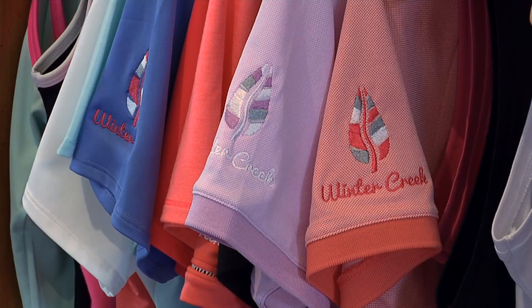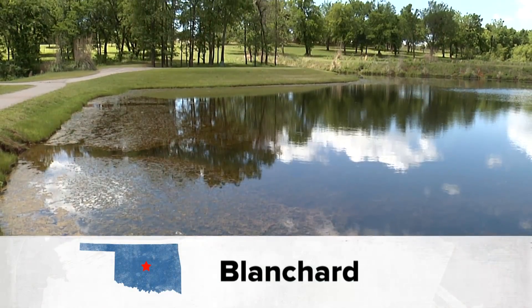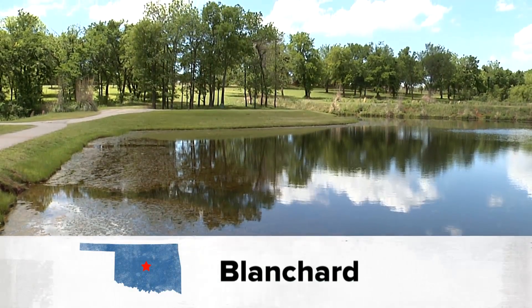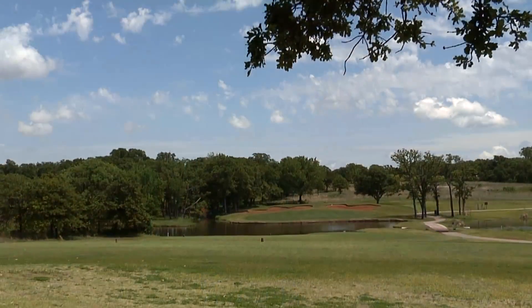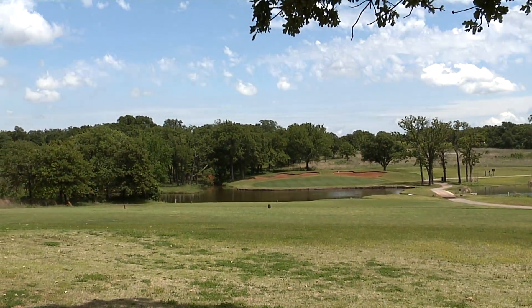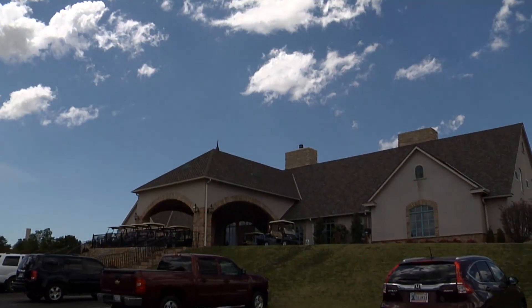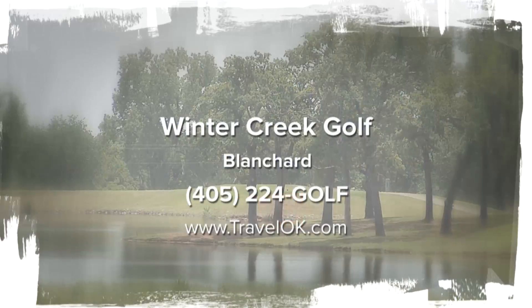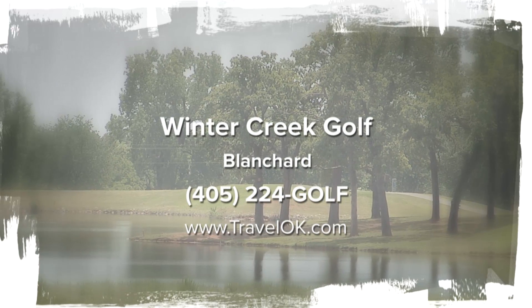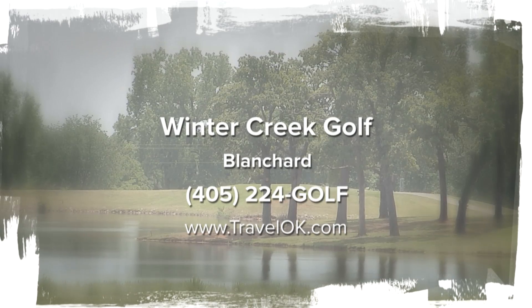Head to Winter Creek Golf Course for a beautiful, challenging, and fun round of golf. If you've played a lot of courses in the city and you're looking for a new challenge, Winter Creek is definitely the place for you. We're welcoming and inviting — you won't find better customer service anywhere else. We just welcome you to come out here and play; it's a fun place to escape and get away from the city. It's a nice hidden little gem and getaway. You can reserve your tee time online at Winter Creek's website and find other great courses at Oklahoma's state parks at TravelOK.com.